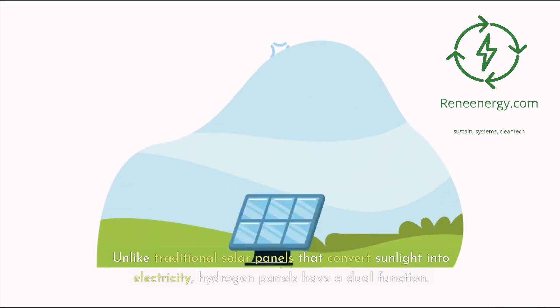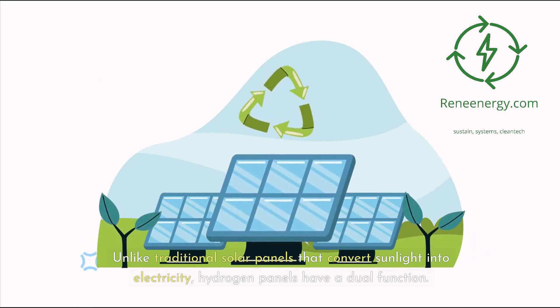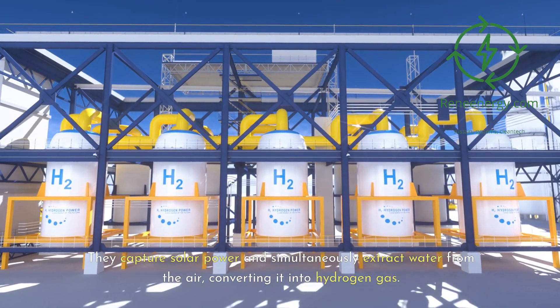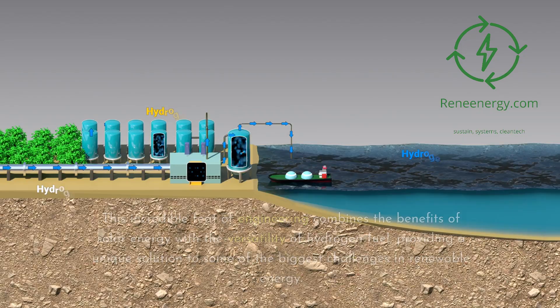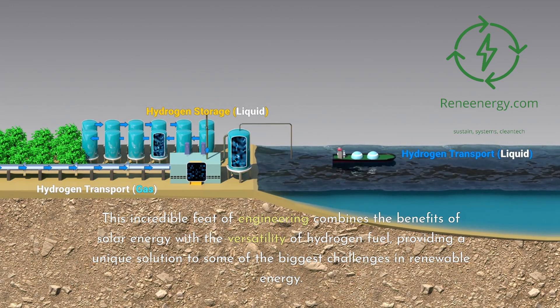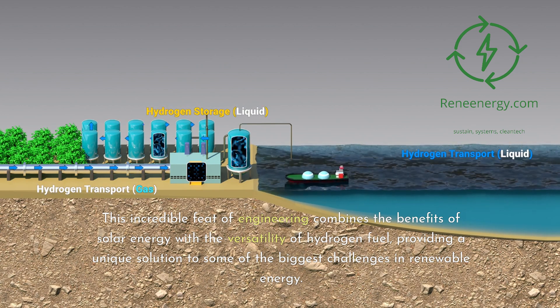Unlike traditional solar panels that convert sunlight into electricity, hydrogen panels have a dual function. They capture solar power and simultaneously extract water from the air, converting it into hydrogen gas. This incredible feat of engineering combines the benefits of solar energy with the versatility of hydrogen fuel, providing a unique solution to some of the biggest challenges in renewable energy.